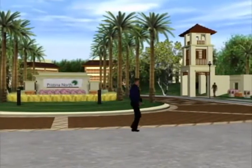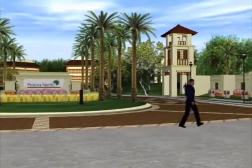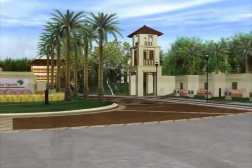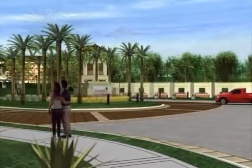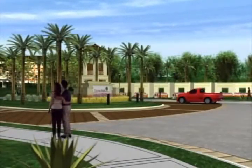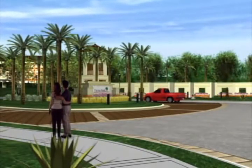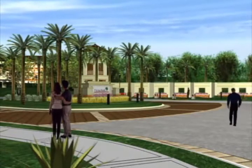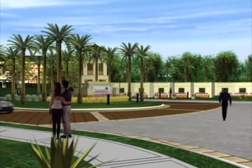Exactly! And take a look at the feature wall. It's a specially designed wall that portrays the different design elements of the Filipino arts and architecture.